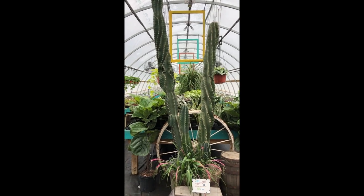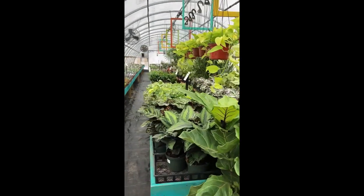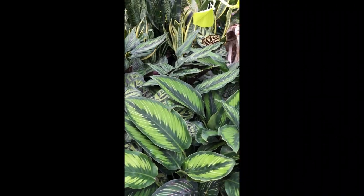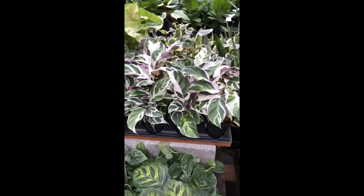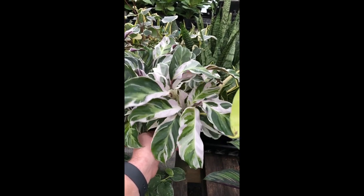So here we are in the mercantile. It's a nice toasty 65 degrees with the heaters running. A lot of plant life inside as you can see. Up first we have some beautiful Calathea. These are Beauty Star, Mea Kono, and this one right here is one of my favorites — this is new, called Fusion White. Look at the color on that. It's amazing.